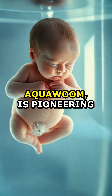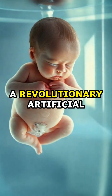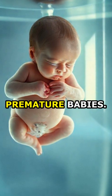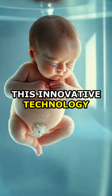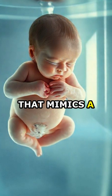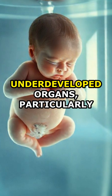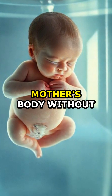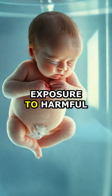A Dutch startup, AquaWomb, is pioneering a revolutionary artificial womb system designed to support extremely premature babies. This innovative technology aims to create a liquid-filled environment that mimics a natural womb, allowing underdeveloped organs, particularly the lungs, to mature outside the mother's body without exposure to harmful air.